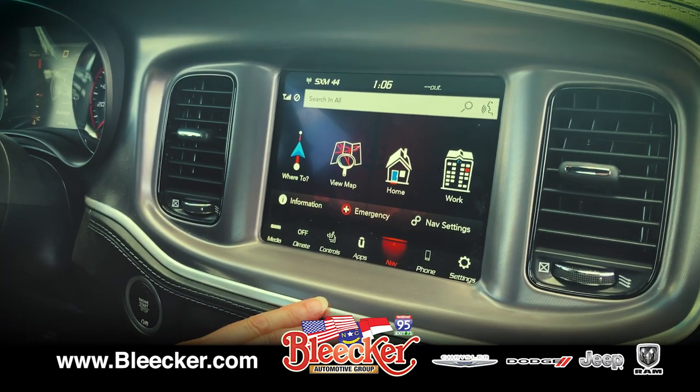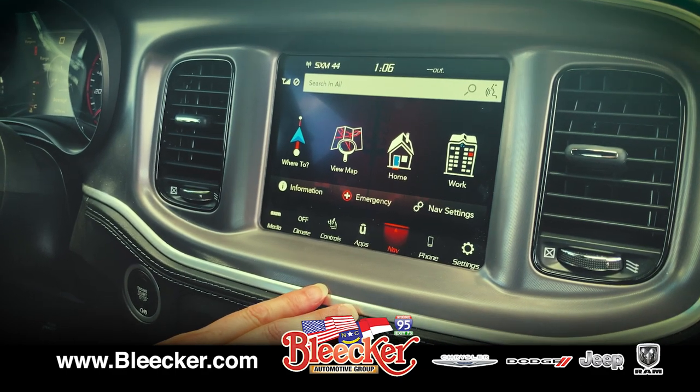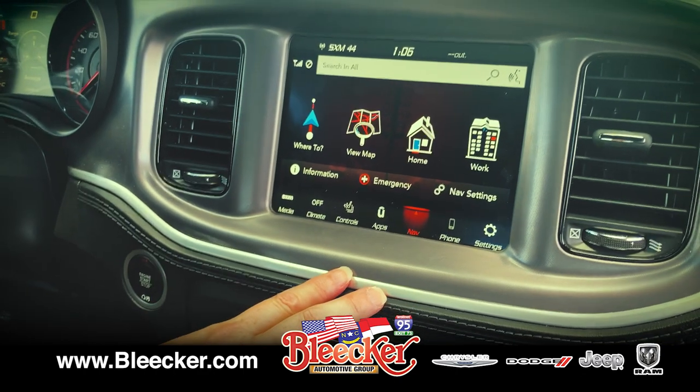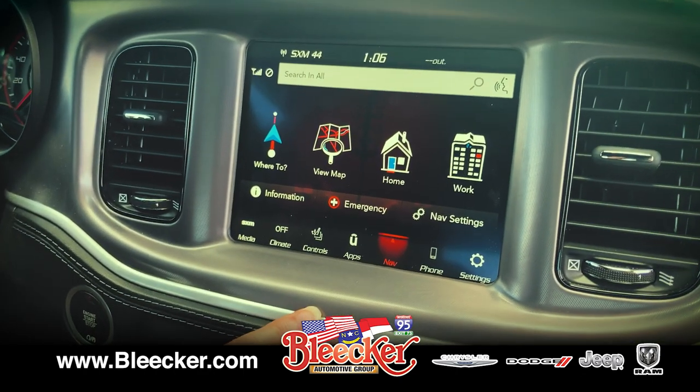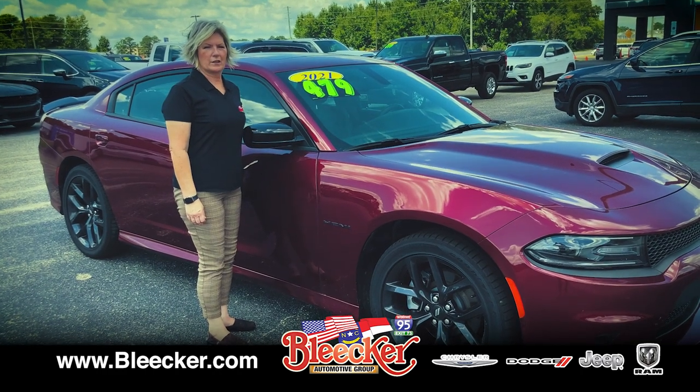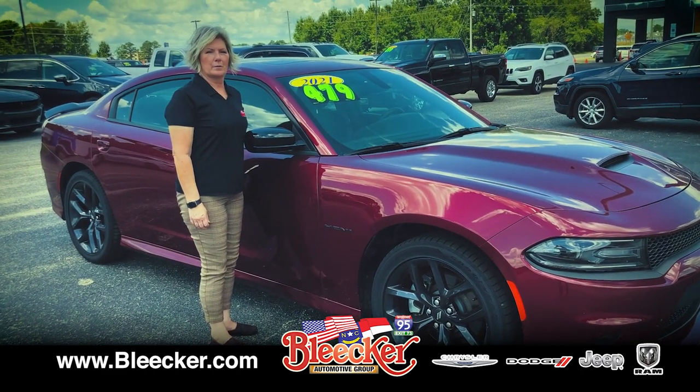It's got an 8.4-inch touchscreen display, navigation system, Bluetooth connectivity, satellite radio, and a Wi-Fi hotspot — this thing is awesome and ready to sell. It's got a five-star safety rating and a blind spot monitor. Come see us at Blinker.